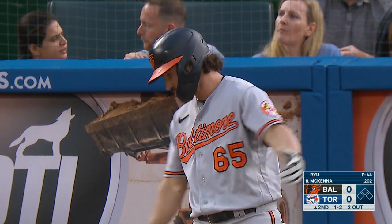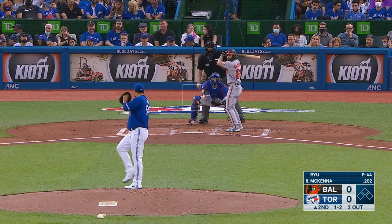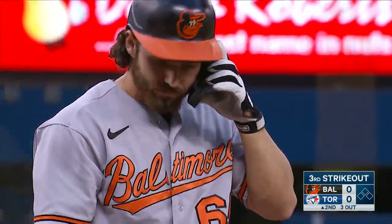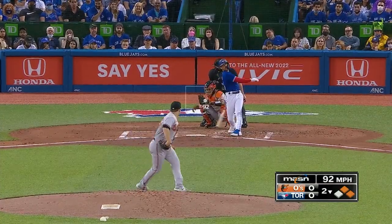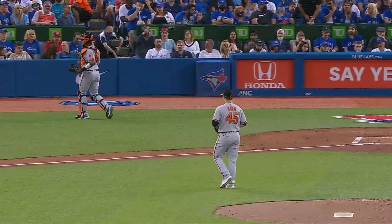Ryu had to throw 28 pitches in the first inning, walked a couple, and has thrown 16 here in the second even though he's retired the first two batters. The pitch count is kind of climbing on Ryu in the early going. Swing and a miss on a fastball — three up, three down go the Orioles in the top of the second. A couple of base runners but Keegan Aiken retires the last two.